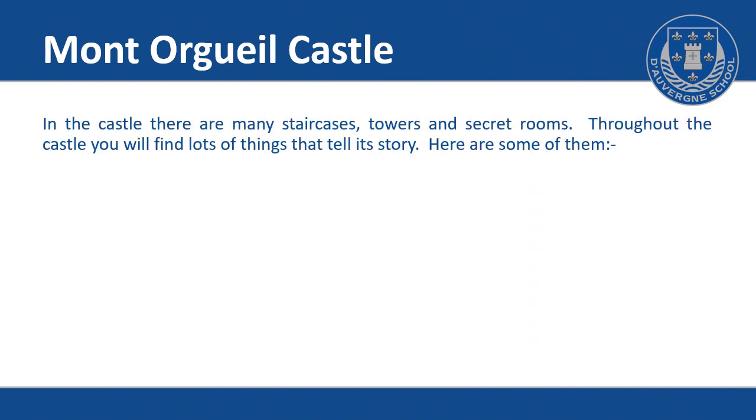In the castle there are many staircases, towers and secret rooms. Throughout the castle you'll find lots of things that tell its story. Here are some of them.